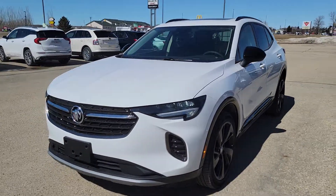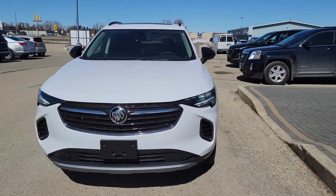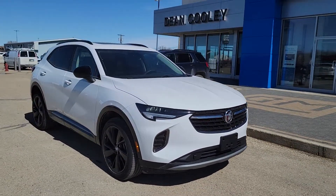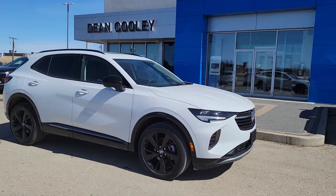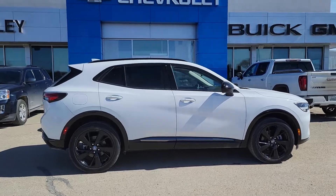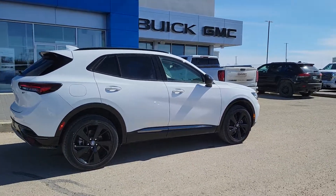Hey, Parkland. It's Brian here from Dean Cooley GM, and I've got to show off this 2022 Buick Envision Essence Trim Level with the Sport Touring Package. Underneath that hood is a 2.0-liter turbocharged engine matched up with a 9-speed automatic. This vehicle has a twin-clutch all-wheel drive system.